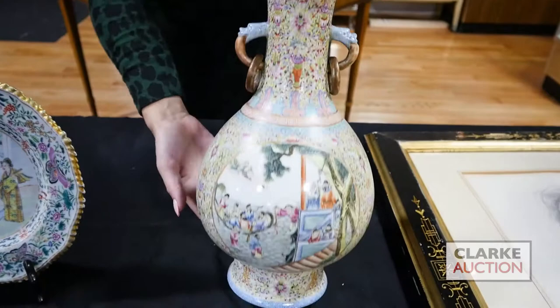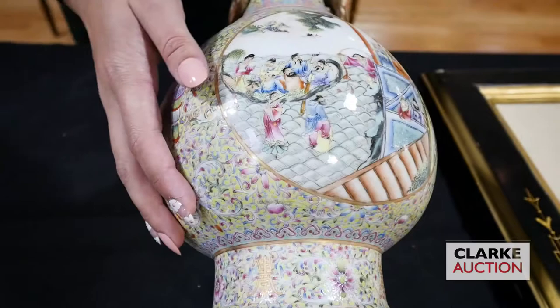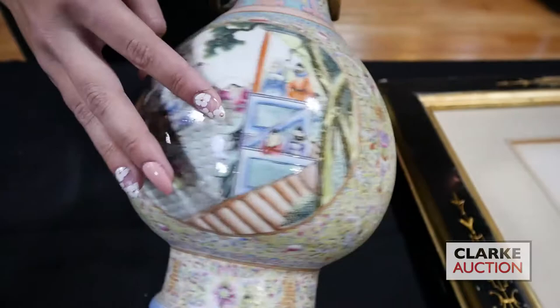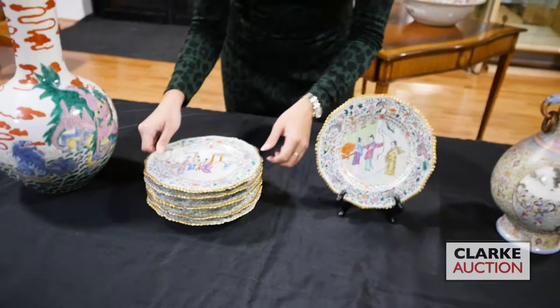Moving on into some porcelain — this is one of my favorites. It's a lovely little vase with really detailed enamel work, probably late Qing dynasty, with panels on either side depicting the Eight Immortals Crossing the Sea. This has undergone significant restoration work — it's very good restoration, very difficult to see, but the restoration does span most of the object.